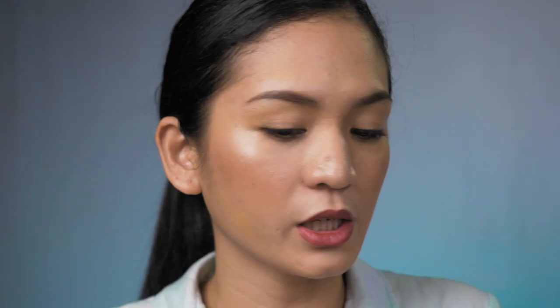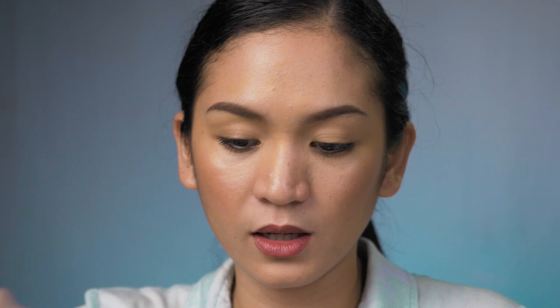As long as the brush hasn't touched the client yet, you can take more product from the container with the spatula. But once the brush has been used on the client and you need more product, don't double dip the spatula into the palette. Instead, wipe the spatula first with tissue to remove residue, then spray it with alcohol, dry it, and then dip again. That's how you avoid cross-contamination when using cream foundations.